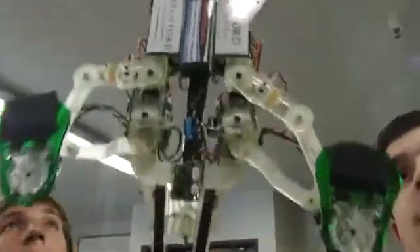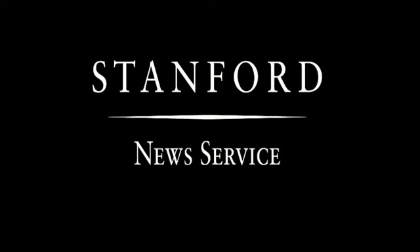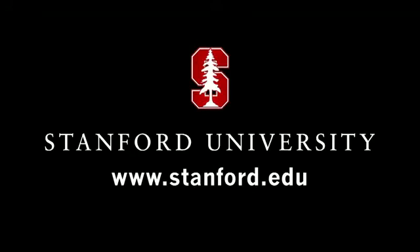For the Stanford News Service, I'm Jack Hubbard. For more, please visit us at stanford.edu.